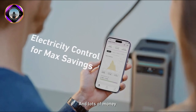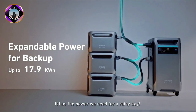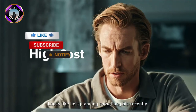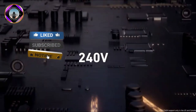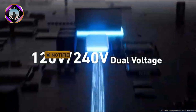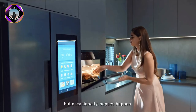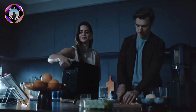The Anker SOLIX F3800 is a high-capacity portable power station with a 3.84 kilowatt-hour internal battery and a peak power output of 6000 watts. It is also expandable with up to six additional batteries for a total capacity of 26.88 kilowatt-hours, making it one of the most powerful and versatile portable power stations on the market.